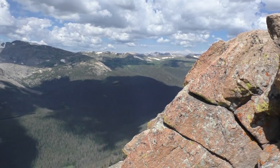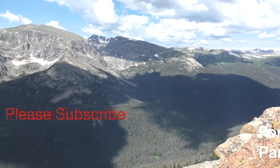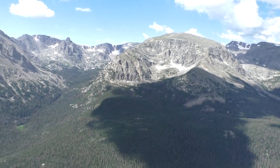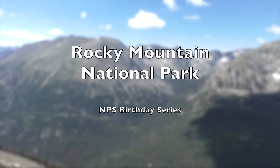Welcome to Happy Trails Hiking. On August 25th each year, the National Park Service has a birthday. To celebrate that birthday, we are creating videos in honor of some of our favorite National Park visits. Today we're visiting Rocky Mountain National Park.